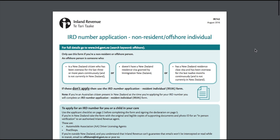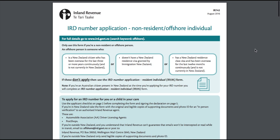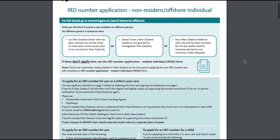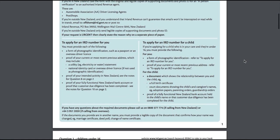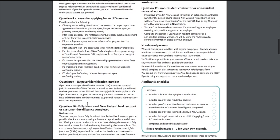The next thing to sort out is your tax. This is the Inland Revenue Tax form. Basically this form lets you obtain your Inland Revenue Department number, or IRD number for short. This number is how the New Zealand government tracks and ensures you are paying your taxes and that all your details are complete as a taxpaying resident — even if it's temporary while you're on a working holiday visa.